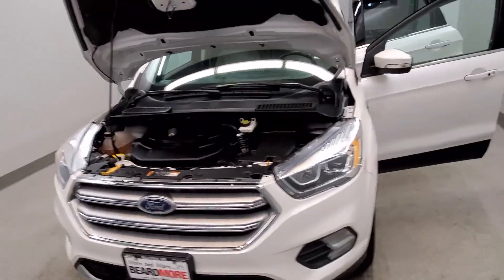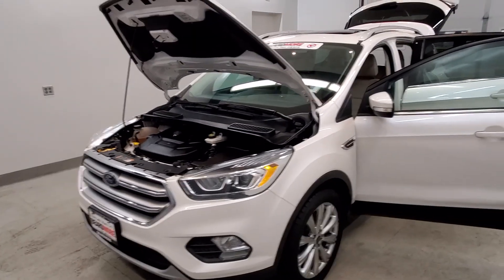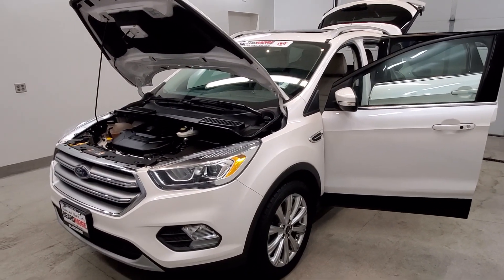This vehicle has been fully serviced and fully detailed. It gets 20 miles to the gallon in the city and 27 on the highway, and it is available on the lot now.